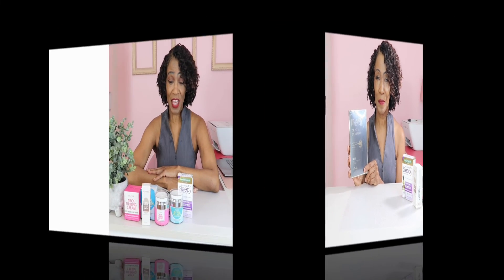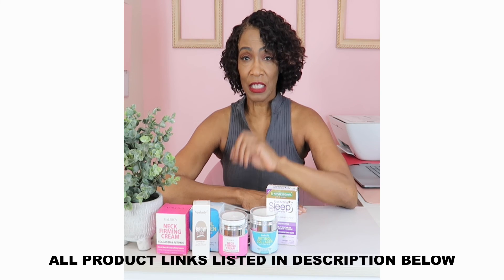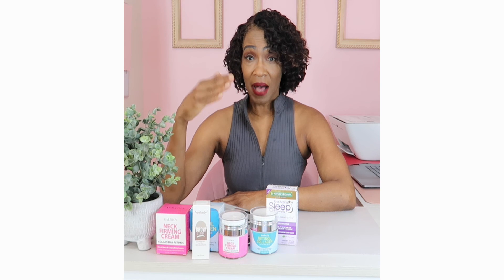Thank you for watching ALH Success Alliance Fashion Fitness and Lifestyle Channel. All of the products mentioned in the video are listed in the description below, so look under my information and you will see links to all of the items. Thank you, and I'll see you in the next video.